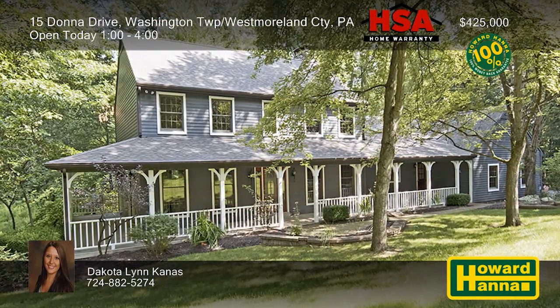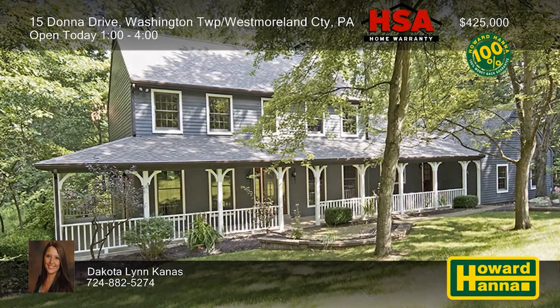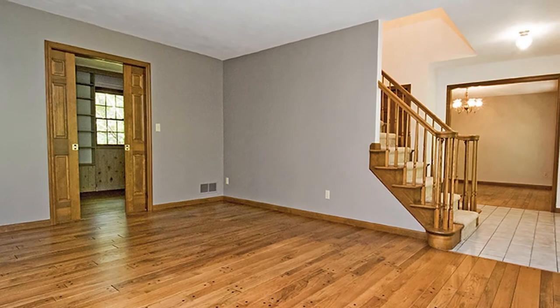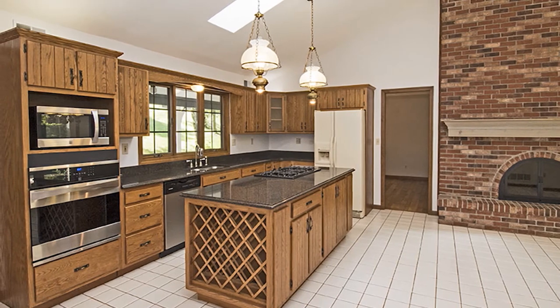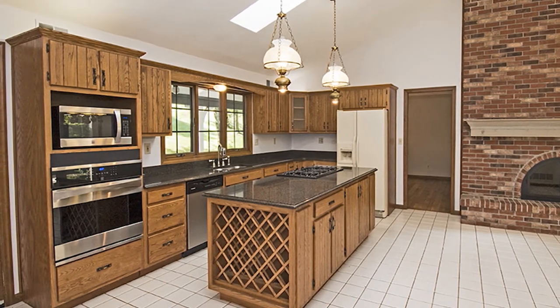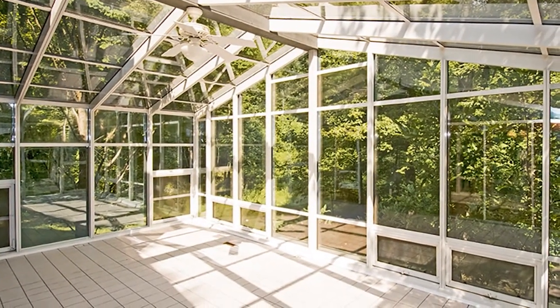A covered wraparound porch welcomes you to this three-bedroom, two-and-a-half-bath colonial home in Washington Township. Polished hardwood floors support the living and dining rooms, and pocket doors connect to a private den. A two-sided stone fireplace looks in on a kitchen with solid wood cabinets, quartz counters, and updated appliances. The roof, furnace, AC, and hot water tank have all been updated, and walls of glass enclose the heated sunroom.